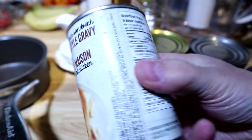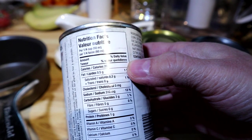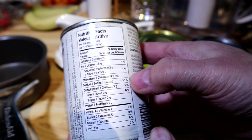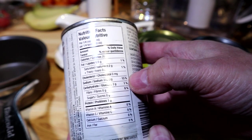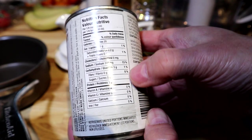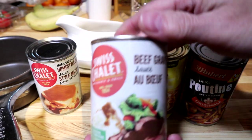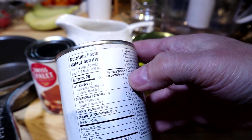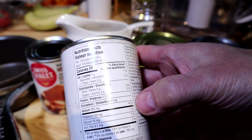This is the home style gravy from Swiss Chalet. For a quarter cup it's 20 calories, 1% fat, and the big one — 310 milligrams of sodium, which is 13% for just a quarter cup. There's no appreciable fat otherwise. Our second one, the Swiss Chalet beef gravy, also for a quarter cup, comes in at about 320 milligrams of sodium — roughly the same salt content.